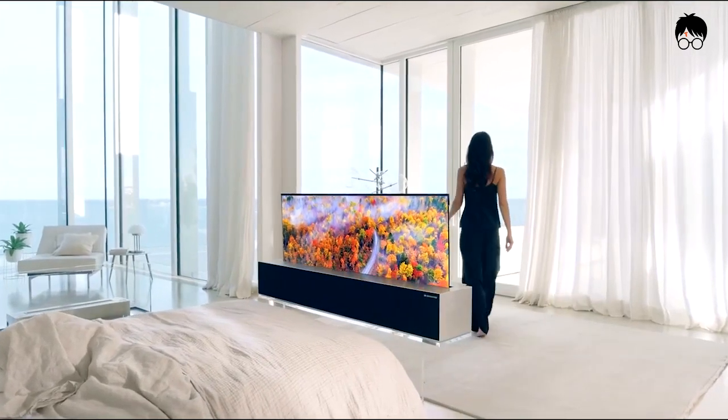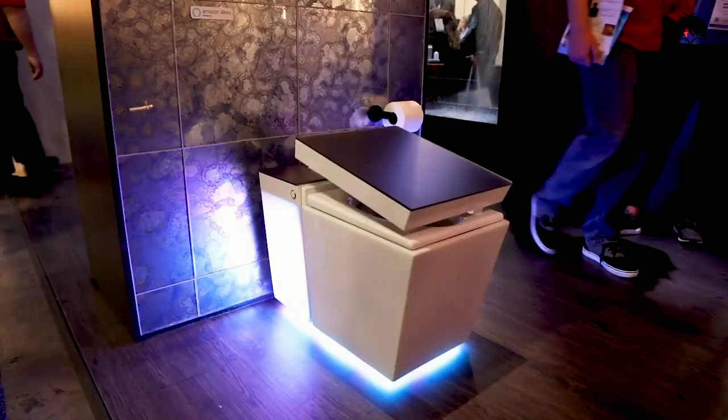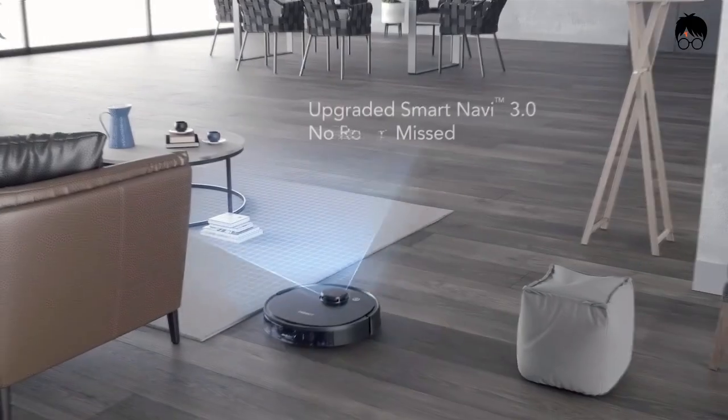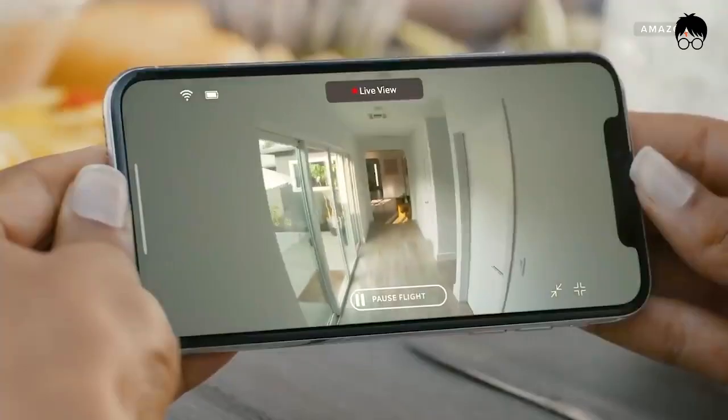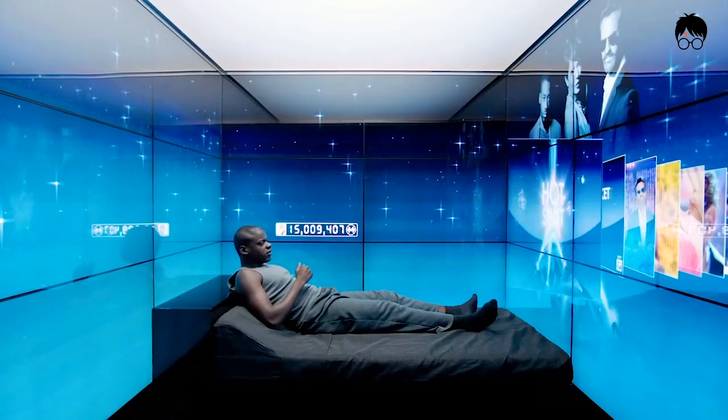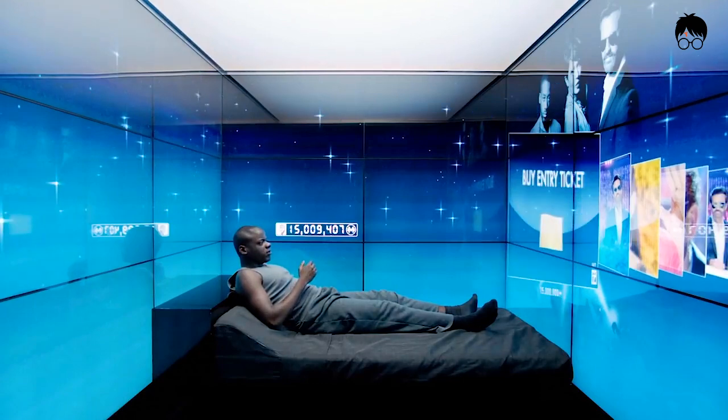Hey everybody, welcome to the world of the Wizard of Tech. Today we're going to go over the top 10 innovations and future tech you need for your smart home or modern house. Make sure to watch until number 1 because it's one of the most amazing innovations and future tech I've ever seen.